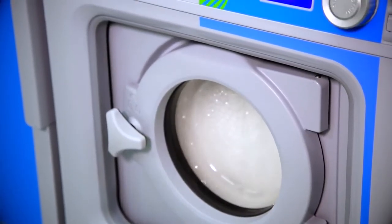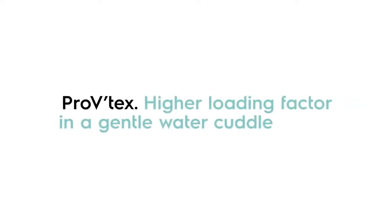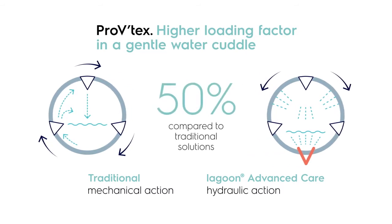The wet cleaning system operates using a very special Electrolux Professional water flow design called Pro V-Tex. Thanks to Pro V-Tex, there's no risk of friction between fibers. The loading factor ratio is increased by 50% compared to traditional solutions.